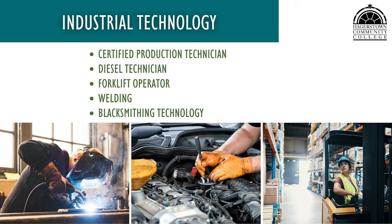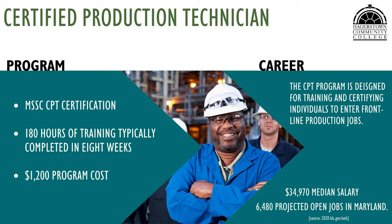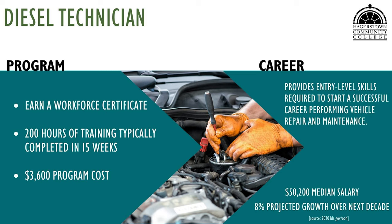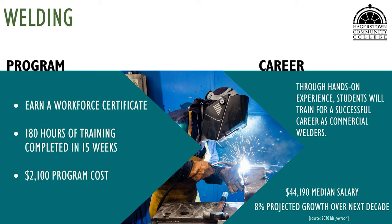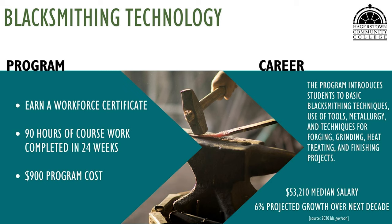HCC offers a certified production technician, diesel technician, forklift operator, welding, and blacksmithing technology program within the industrial technology area. The certified production technician program prepares students to work in the manufacturing field on the production line or by providing technical support. The diesel technician program teaches students entry-level repair skills for heavy trucks and equipment, as well as preventive maintenance techniques needed to maintain vehicles. The forklift operator program prepares students to operate a forklift to transport objects within warehouses, manufacturing plants, and other locations. The welding program introduces students to modern techniques used by welders in manufacturing, construction, and fabrication. The blacksmithing technology program prepares students to create custom ironwork for architectural projects, handcrafted artistic representations, or unique steel tools or utensils.